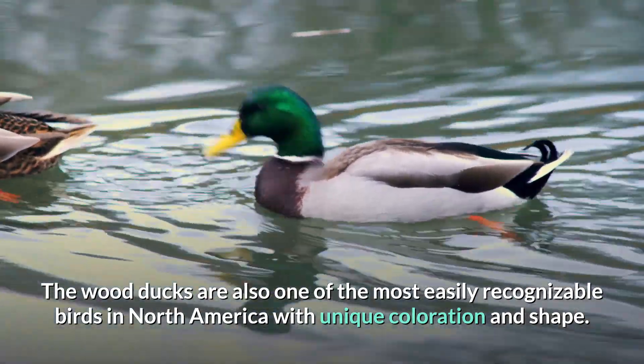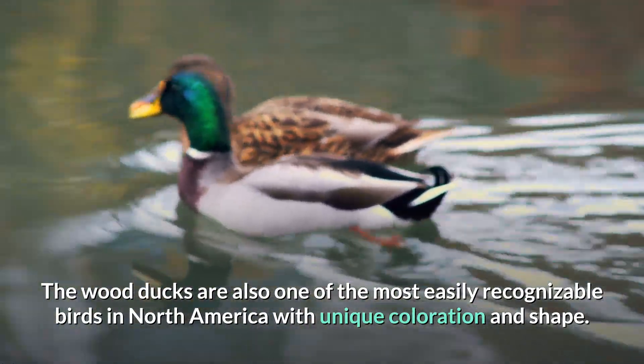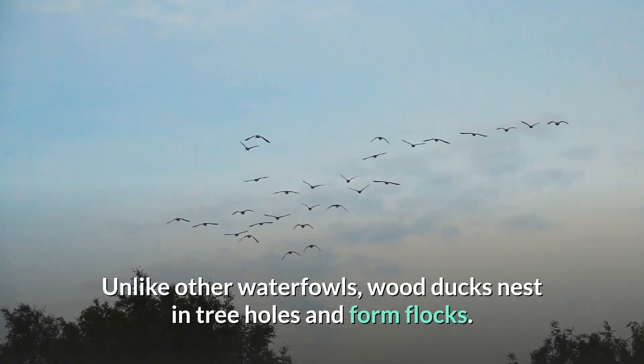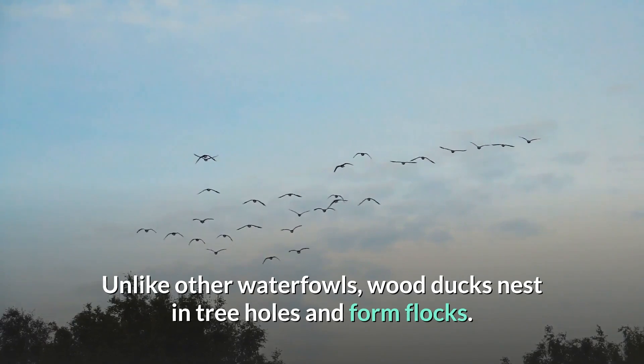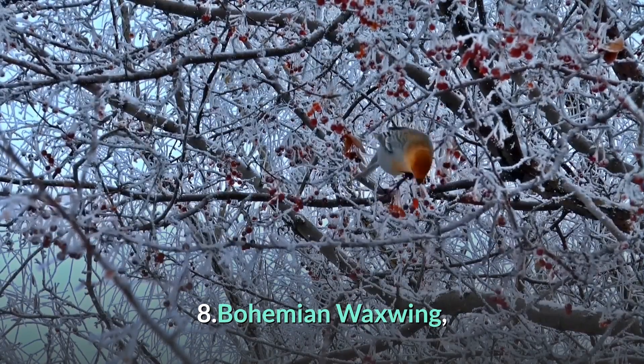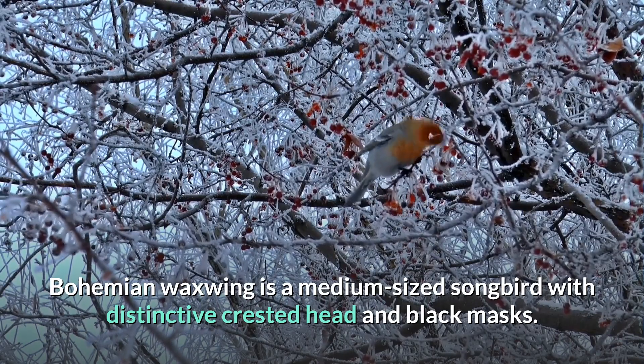Wood ducks inhabit marshes, wooded swamps, and streams across North America. They are one of the most easily recognizable birds in North America, with unique coloration and shape. Unlike other waterfowls, wood ducks nest in tree holes and form flocks.